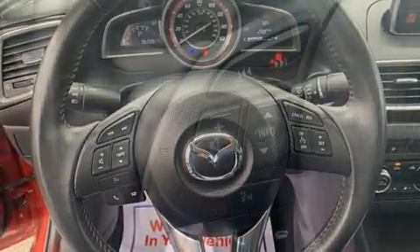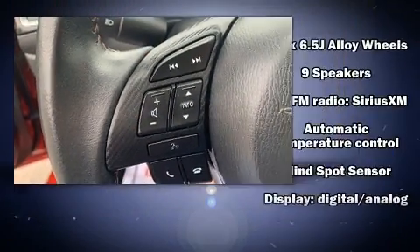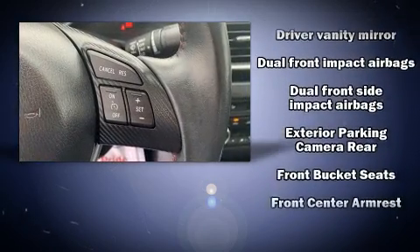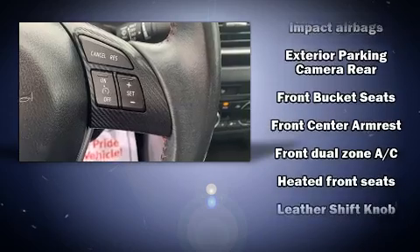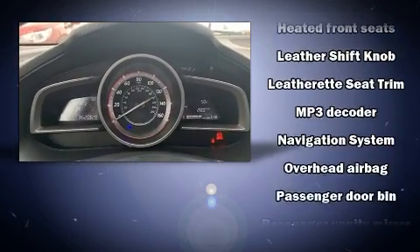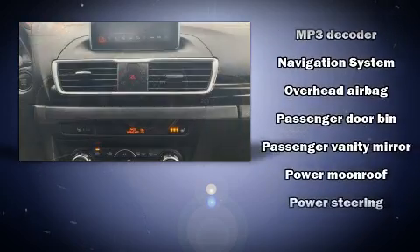Enjoy your favorite music via the stereo system, which includes a CD player with MP3 capability, steering wheel mounted audio controls, and nine speakers providing excellent sound throughout the cabin.